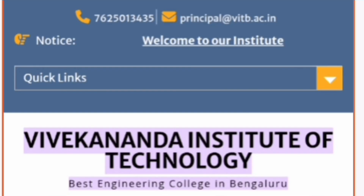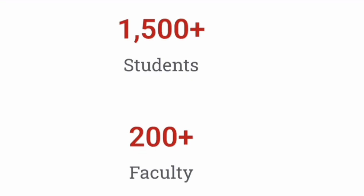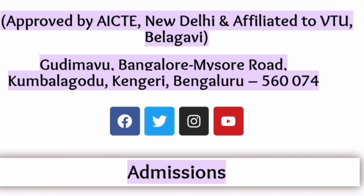Hello friends, good morning, good afternoon, good evening. This is about Vivekananda Institute of Technology, based out of Bangalore. Some students have asked to review this college. It was started in 1997, also known as VKIT. It has 1500 plus students on campus and approximately 200 plus faculty members. The college is approved by AICTE New Delhi and affiliated to Visvesvaraya Technological University, VTU.